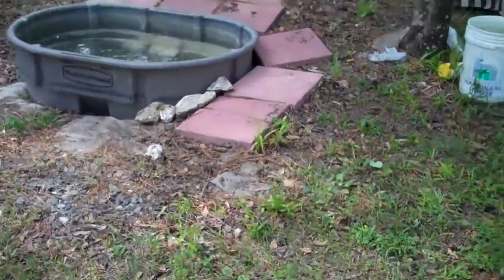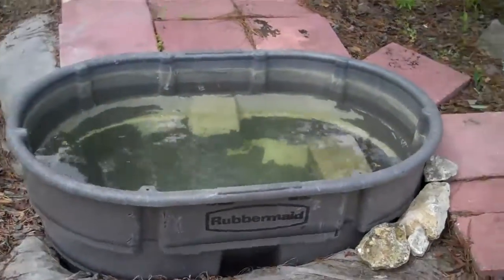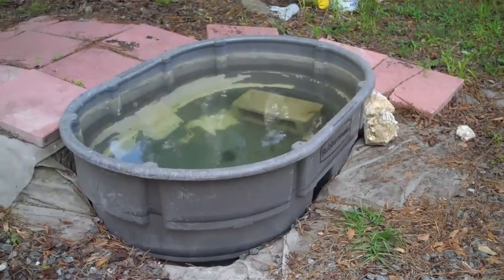Well, we got Molly's pool fixed — it looks like it's holding water. Isn't that a cute little swimming pool? That's where Molly goes in. Got a little brick for her in there so she can kind of take a step in.